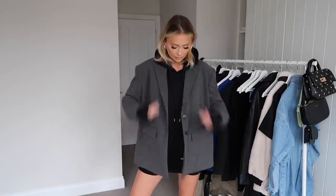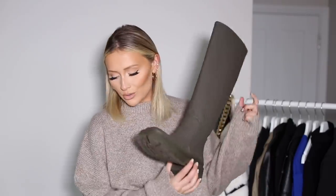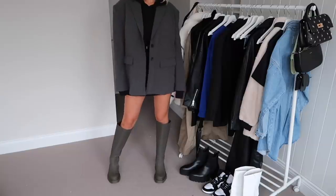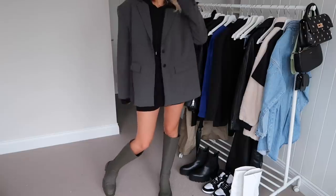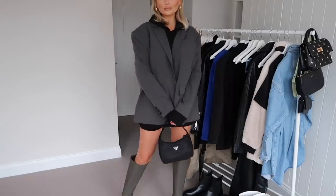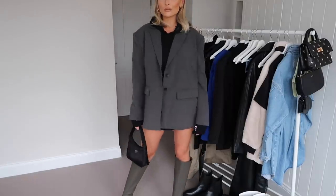I just absolutely love it — it works so well over the top of pretty much anything. The other reason I'm so excited about this outfit is because of these boots. These are the dreamy khaki green Zara boots that have been taking over Instagram. I'm obsessed with them. I'll link them or at least put the product code, because they are amazing. But I know what Zara's like — when something becomes an Instagram favourite, you can't get them anywhere. Who would have thought welly boots, basically, were going to be in fashion? I did not see that one coming.